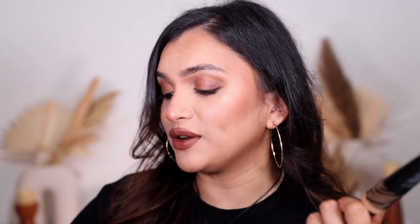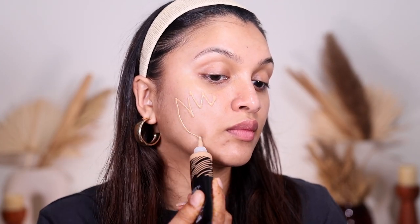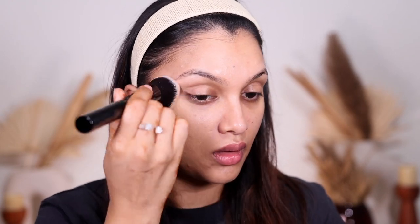It's a tinted foundation so it has sheer to medium coverage but with a beautiful dewy finish. It does not cover everything — it won't cover dark spots — but it evens out my skin tone, which is exactly what I was aiming for. It's a very lightweight finish that blends beautifully and sits really well on my oily skin.